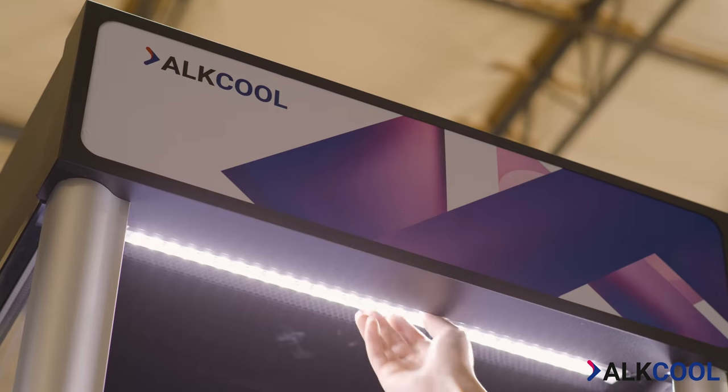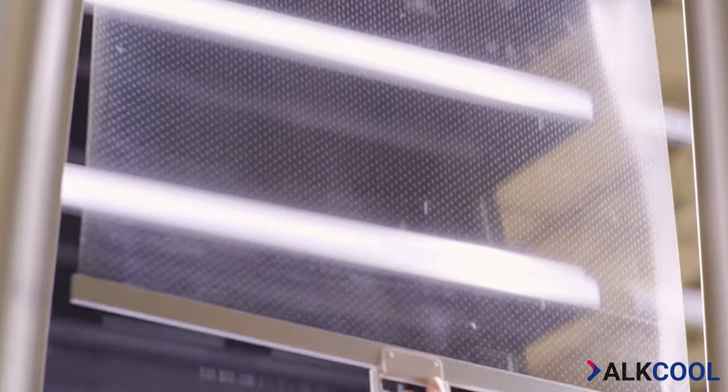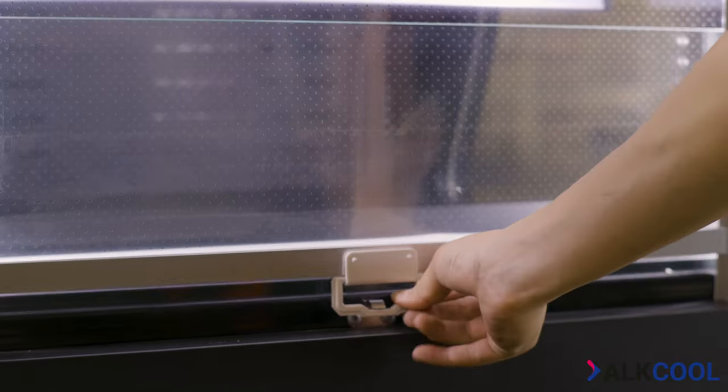Our open-air fridges also come equipped with a retractable energy-saving curtain, which can be deployed at night.